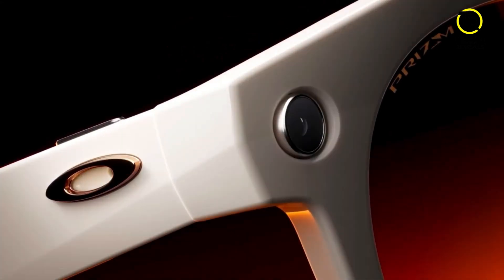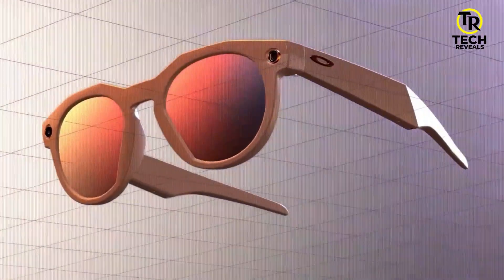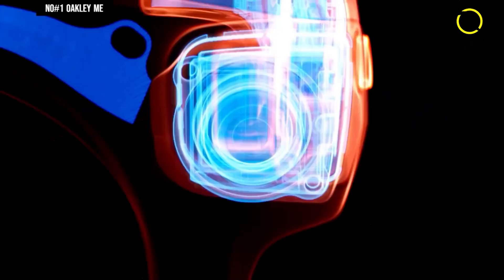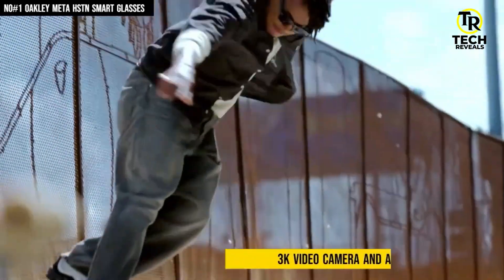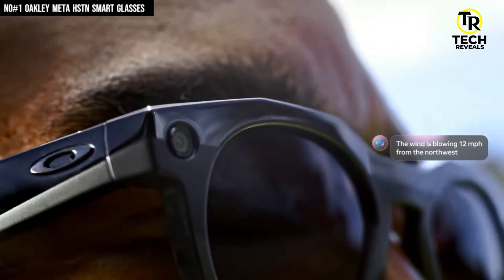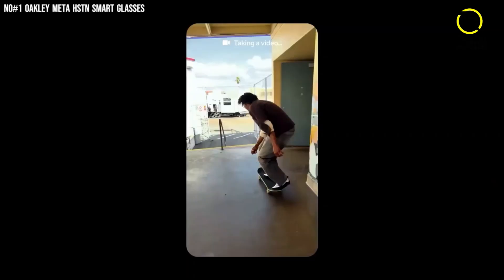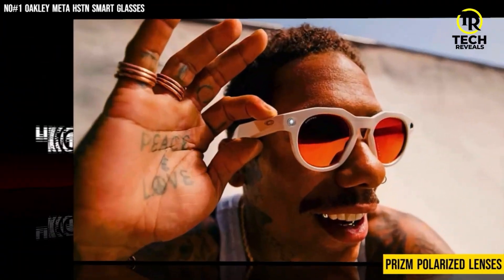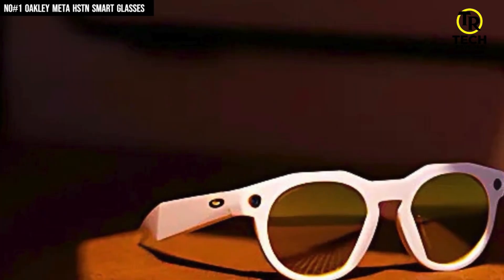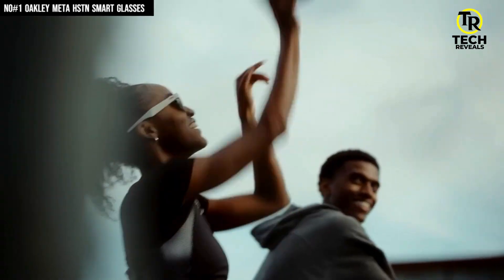And finally, taking the crown at number one, we've got the Oakley Meta HST N Smart Glasses, where Oakley's signature style collides with next-gen tech. Lightweight at just 53 grams, these glasses feel effortless — but don't let that fool you. They come loaded with a 3K video camera and a 12MP ultrawide photo camera, giving you crystal clear shots and footage that look straight out of a pro setup. Oakley's famous PRIZM polarized lenses make colors pop and cut through glare, whether you're out in the city or hitting the trails. The open-ear speakers keep your music and calls natural, while the 5-mic array makes sure your voice comes through loud and clear.